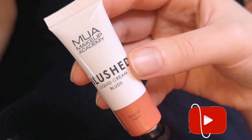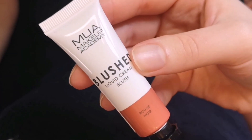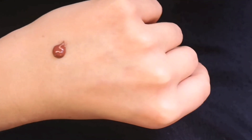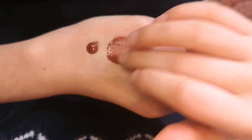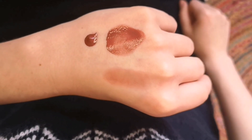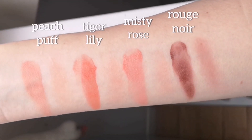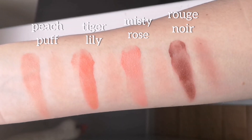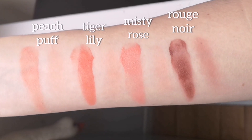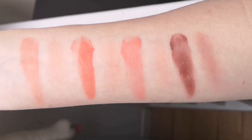Rouge Noir is a deep warm berry red — it is the darkest shade available and, as expected, this color is highly pigmented. Unfortunately it's also very patchy, especially when you try to build up the color. This is also the only color that slightly stained my skin after wearing it for a day, which is not really ideal.